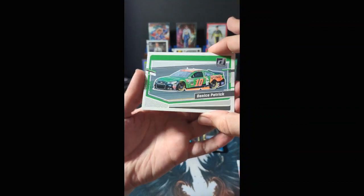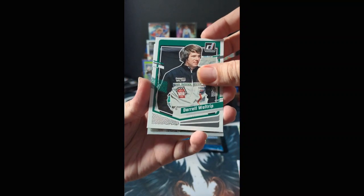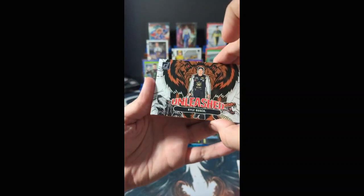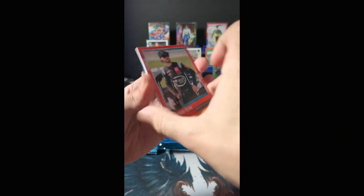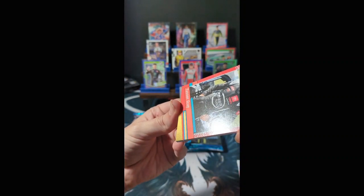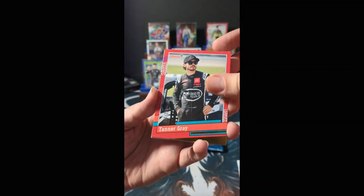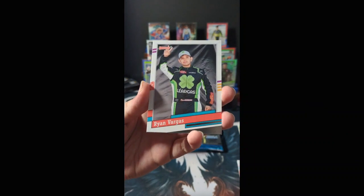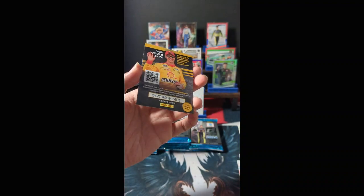Danica Patrick's car, Darrell Waltrip, Optic Harrison Burton, and our second Unleashed — Kyle Busch. We have a red parallel for the first time: Tanner Gray, which is a red parallel of the gold parallel, numbered 067 of 299. I thought it would be lower-numbered — instead it's higher-numbered. Casey Cane, Ryan Vargas, a special win in Texas for William Byron, and a 'You Could Win' card.